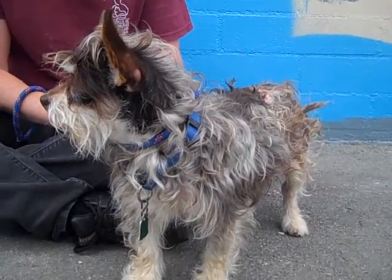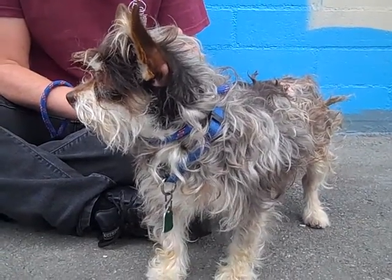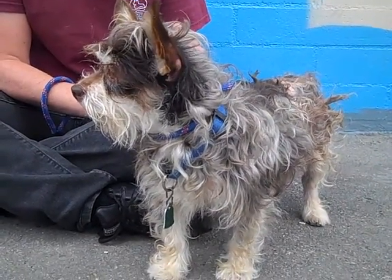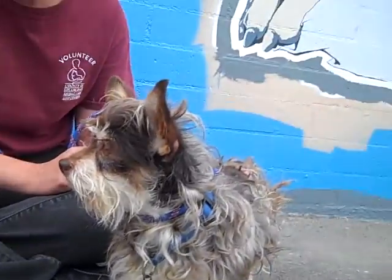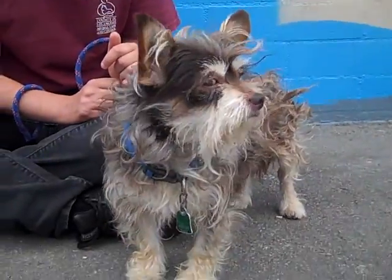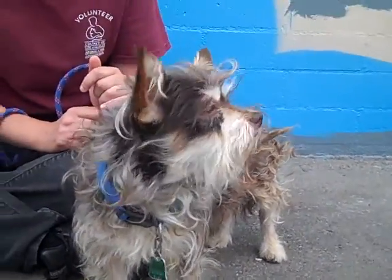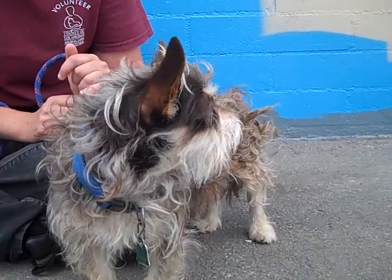He's just shaking — I don't know if you can see that — he's just terrified being here. He's not been treated well in the past and he needs someone who will give him the love and attention that he absolutely deserves. Look at this little guy. I think he's going to be the happiest, sweetest little guy ever. He just needs someone to have the patience and willingness to take care of him.